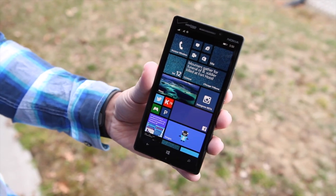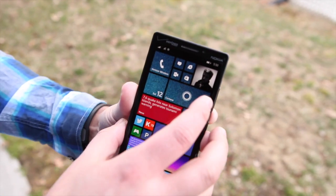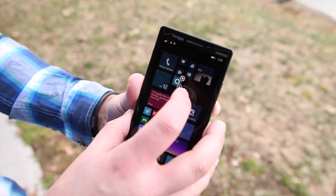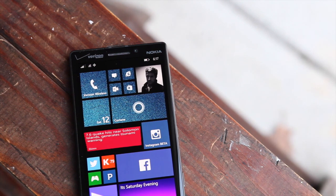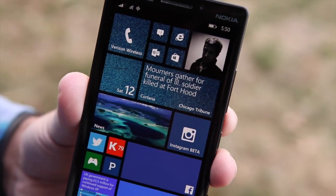Cortana is definitely one of the most interesting aspects of Windows Phone 8.1. You have the double wide tile here, and you can go through and change that to medium size or really small. I happen to like double wide. The icon breathes — it almost has life to it. That icon can be described almost as a halo, and I'm sure that's not a coincidence.